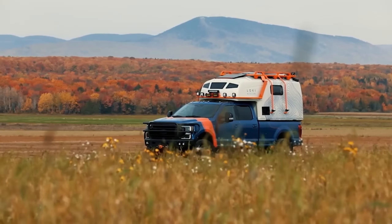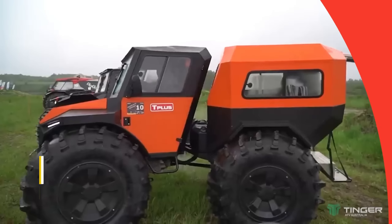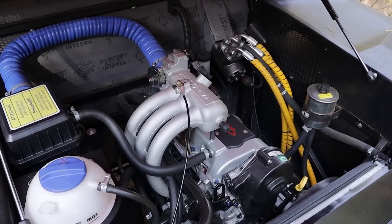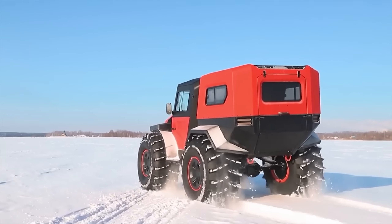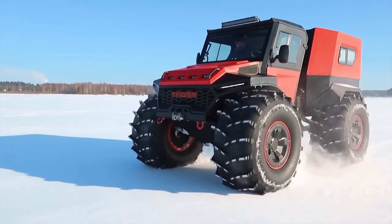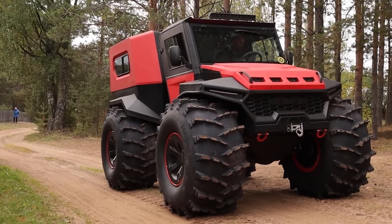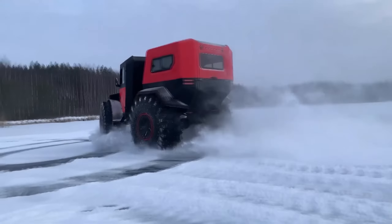Loki Expedition Trucks, once known as Loki Base Camp, embodies the pinnacle of off-road exploration. These trucks are more than just vehicles — they're bespoke companions of the intrepid, designed to meet the exacting needs of outdoor enthusiasts, content creators, and adventurers seeking to push beyond the limits. From the Discovery Series with its vast habitat options, to the Falcon X Series built for those who demand luxury and capability, and the Icarus Series designed for versatility, Loki Expedition Trucks offer unparalleled off-grid capabilities, ensuring that every journey is as limitless as the landscapes it traverses.